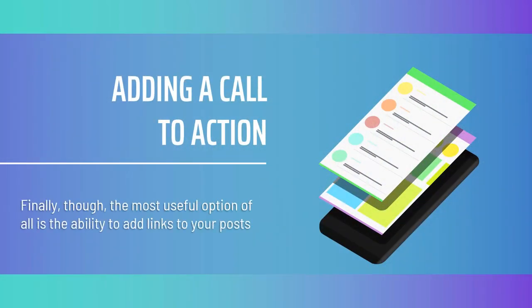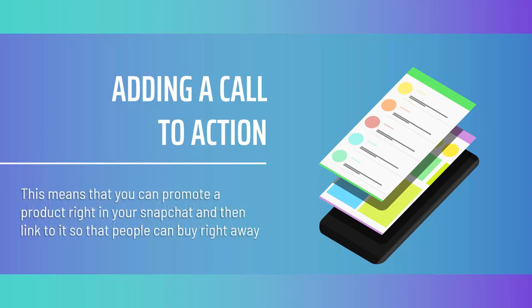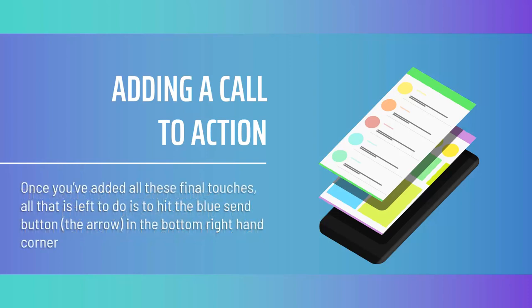Finally, the most useful option of all is the ability to add links to your posts. This is one area in which Snapchat drastically outperforms Instagram — whereas Instagram requires users to have 10,000 followers or a verified account to use links via the swipe-up method, Snapchat lets you add any URL you like right away. This means you can promote a product in your Snapchat and link to it so people can buy right away, making it an ideal way to convert your Snapchat momentum into sales. Once you've added all the finishing touches, hit the blue send button — the arrow in the bottom right corner — and select whether to send your story to someone you know or add it to your story.